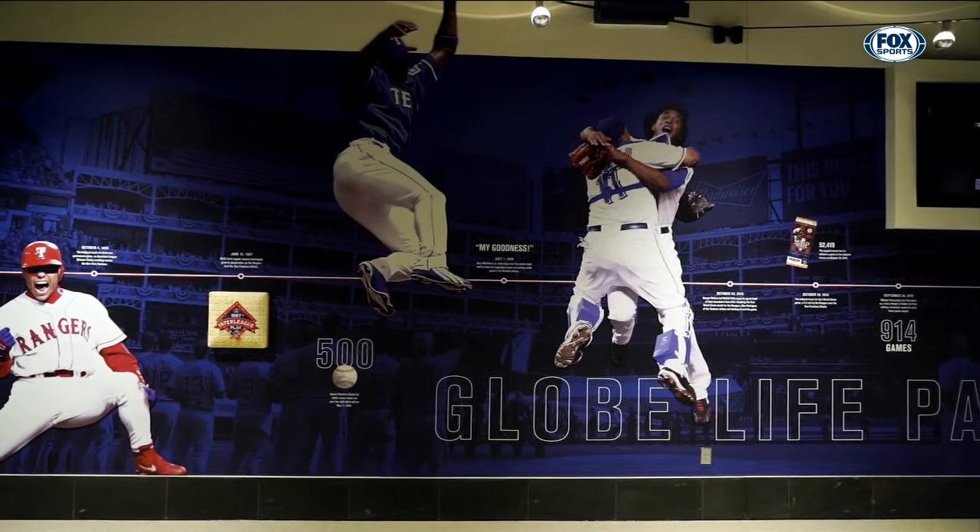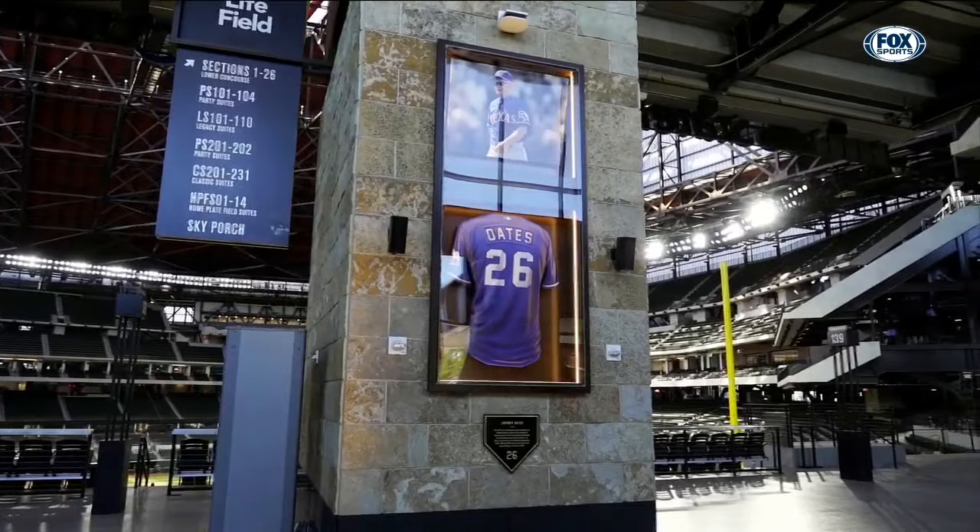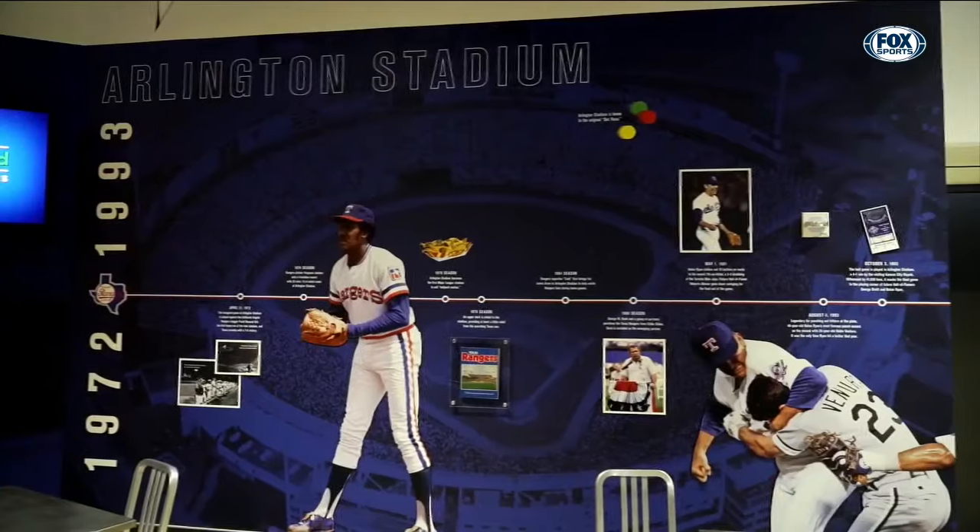It's a new era in franchise history, but the past is still well represented at Globe Life Field.